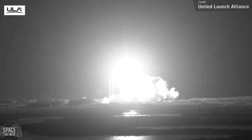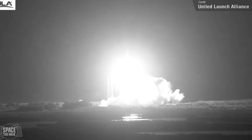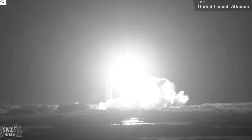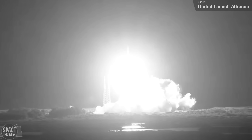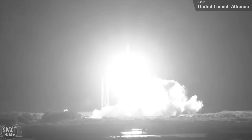Just before rendering this video, Astrobotic released a statement about the lander: after a successful launch, they have unfortunately encountered an anomaly which prevented the lander from achieving a stable sun-pointing orientation. The team is working hard to address the issue. Hopefully they fix this and get the lander back on track.